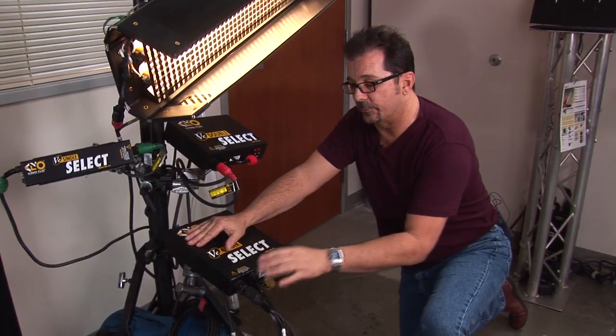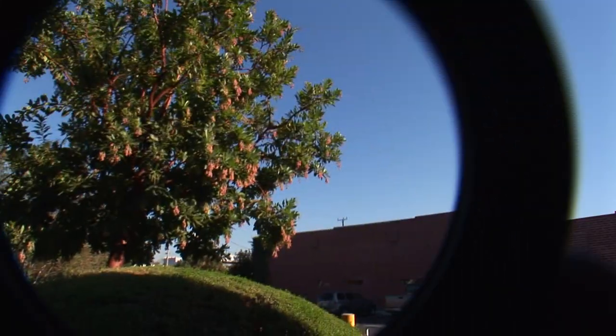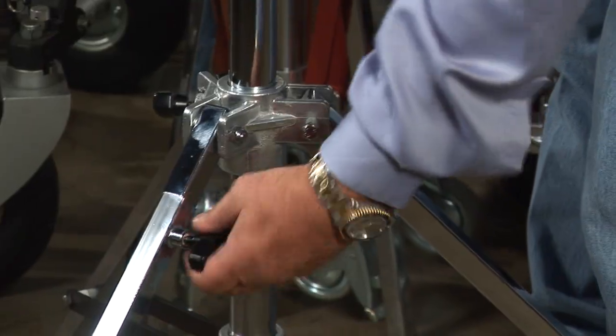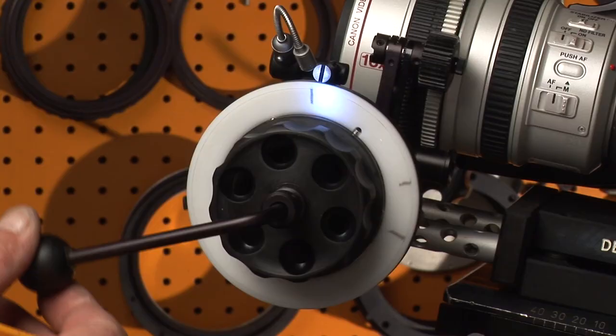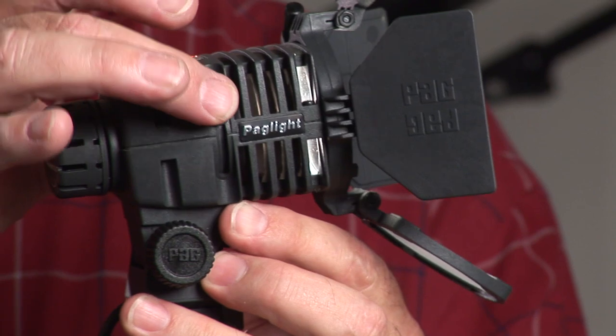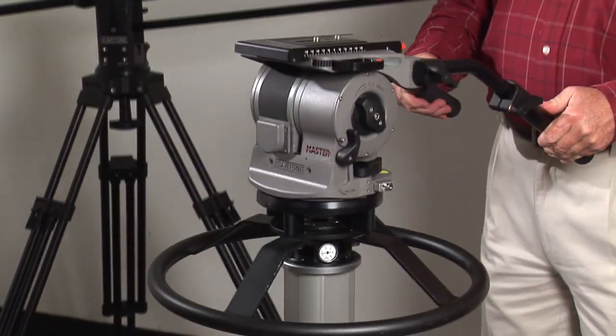tungsten lights, fluorescent lights, gels, filters, adapters, converters, diopters, grip equipment, stands, flags, silks, follow focus, zoom controllers, matte boxes, on-camera lights, body-mounted stabilizers, underwater bags, and many more.